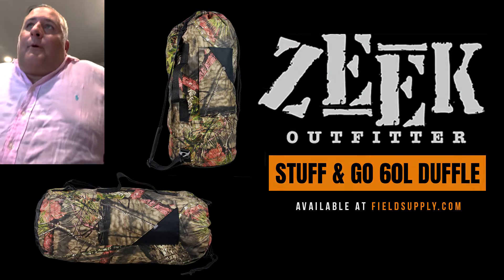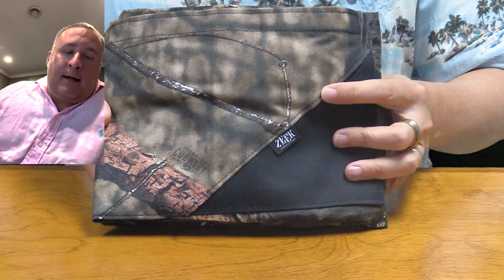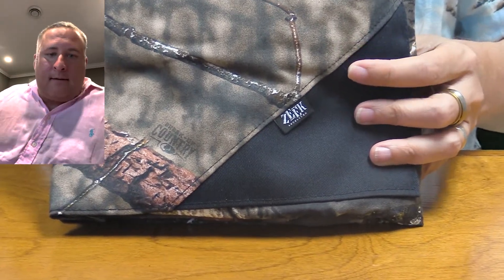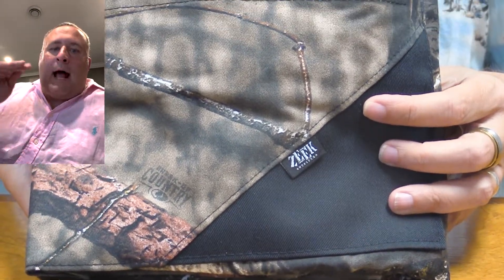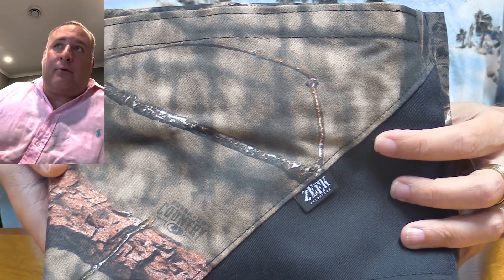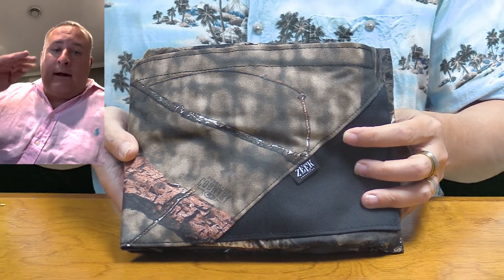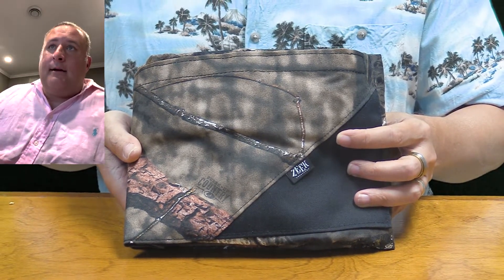Here's why I love this piece. If you're like me, you see a bunch of stuff marketed — some of it looks cool — but it's all about how am I going to use it, where am I going to use it, why do I need it. And that's why the Zeke Outfitters Stuff and Go pack was one of the ones I was a big advocate to bring in.